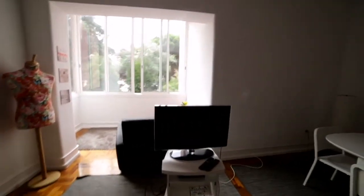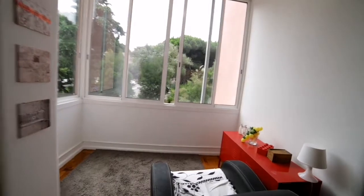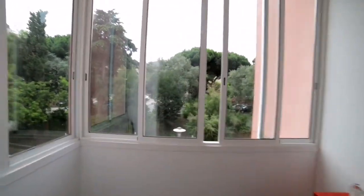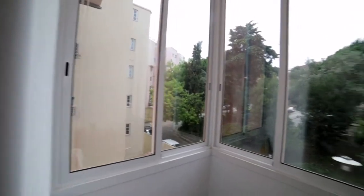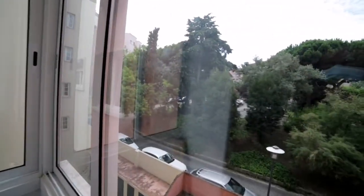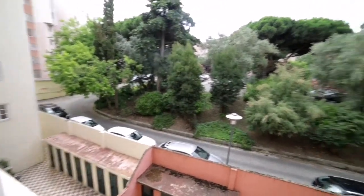As you can see, this is the living room. We have a TV. We have a zone here facing this big window. A lot of light coming into the apartment. You can see the outside from here.